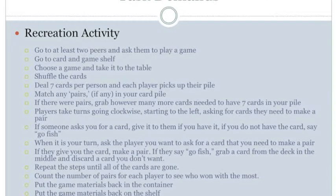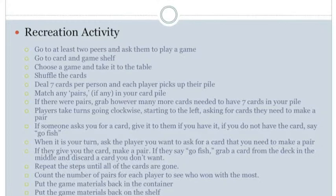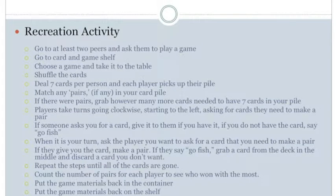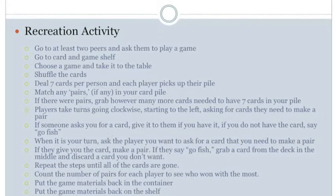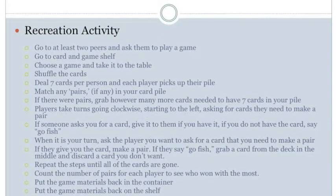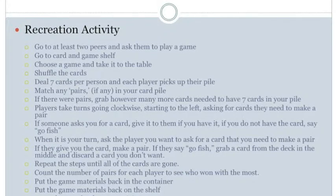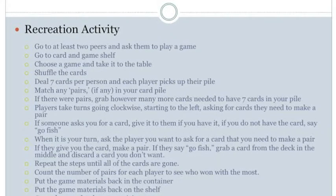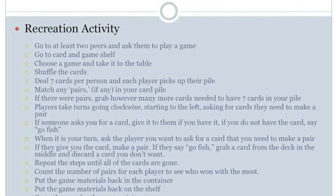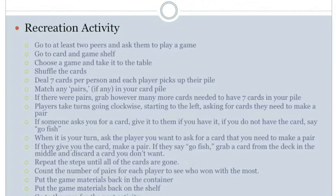The next step: if they give you a card, make a pair. If they say 'Go Fish,' grab a card from the deck in the middle and discard the one you don't want. For perception, hear conversations and 'Go Fish,' see the card given to you, see the two cards with the same number to match them, or see the deck to pick one up. For manipulation, use hands to hold the cards, grab a card from someone, grab the two cards that match and place them on the table with other matches. If told to go fish, pick up a card from the deck. For positioning, maintain balance in an upright sitting position. No mobility demands. Repeat these steps until all cards are gone.